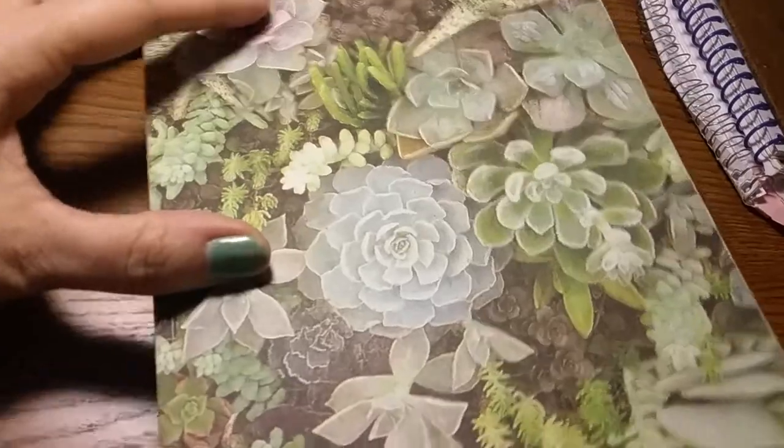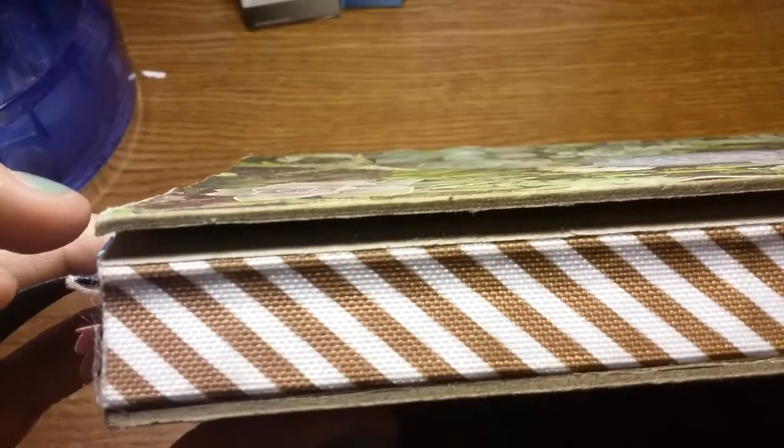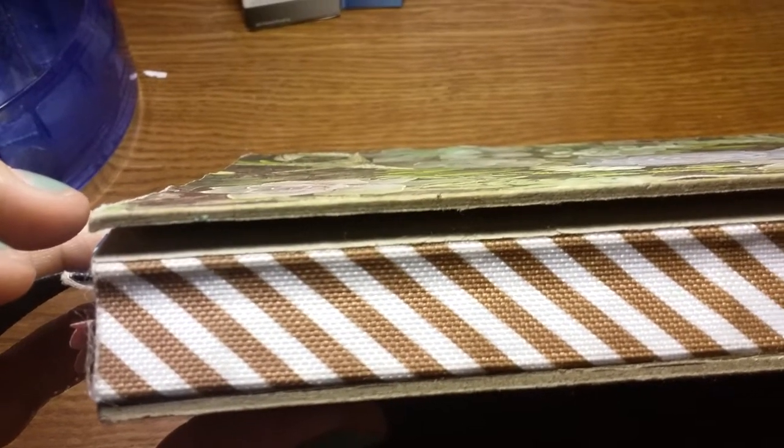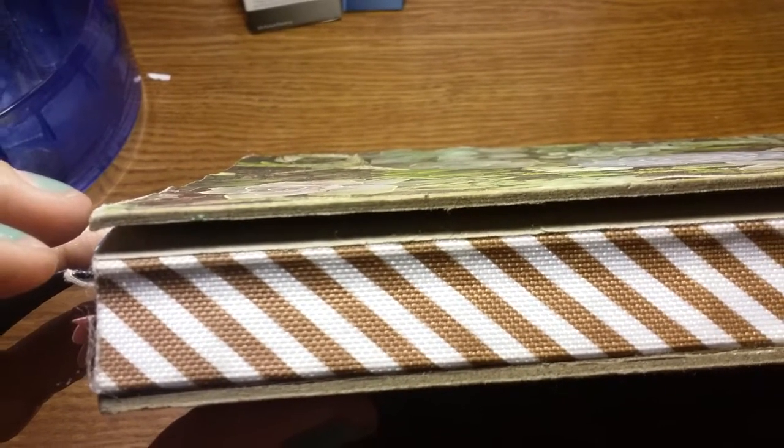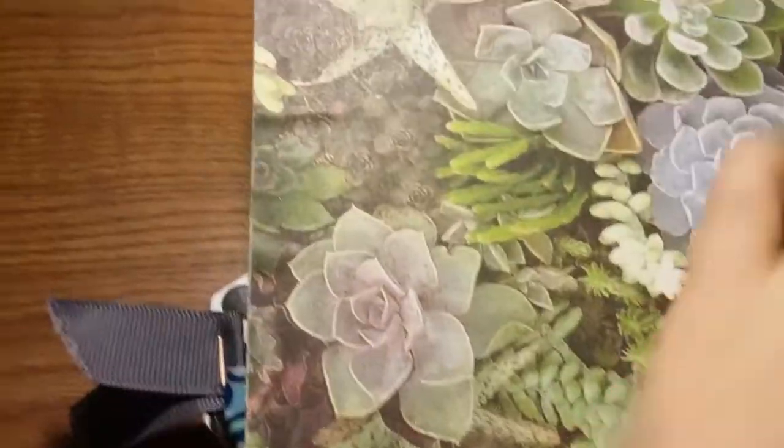I noticed I'm having a problem at the moment with the binding — the front cover, as you can see, is just wanting to come right off and I'm not liking that. I'm not sure what to do; I don't know if I should stop using it or just use it and throw some elastics around it.